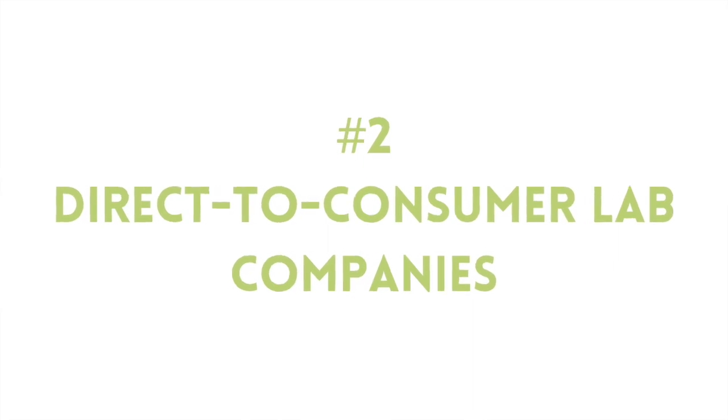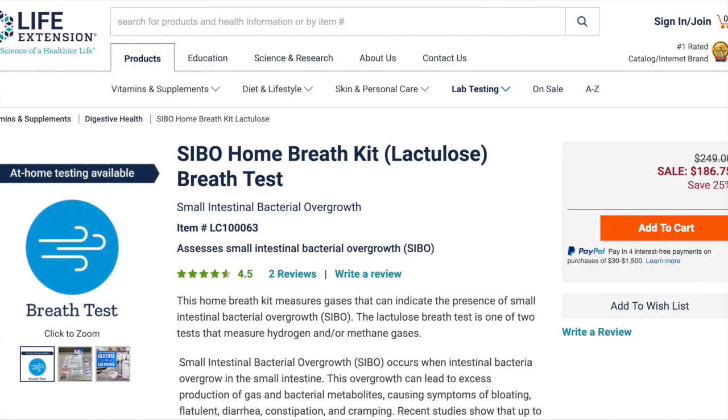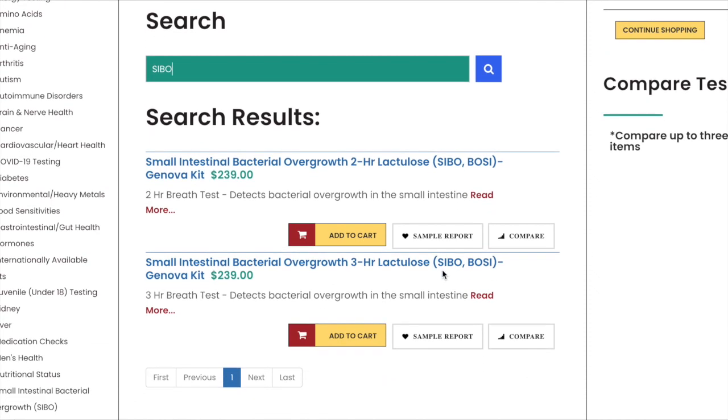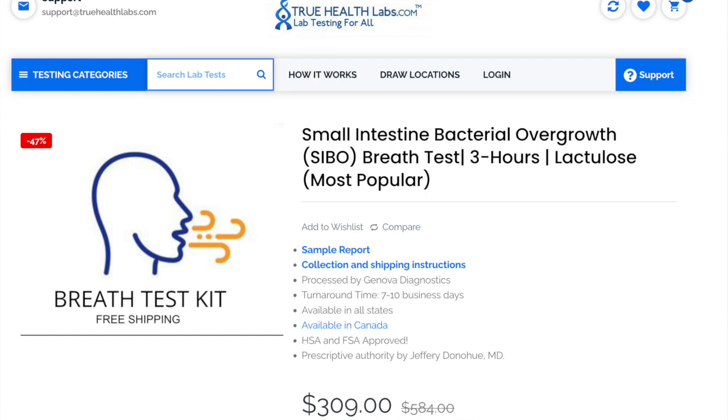The cost of the TRIO Smart Test is $289 US dollars, and I will leave a link to the site in the description below. The next best option is to order your SIBO test kit directly from a direct-to-consumer lab company. I found that Life Extension, Direct Labs, and True Health Labs offer direct-to-consumer SIBO breath test kits. These are the standard lactulose breath test kit that looks for just hydrogen and methane gas — you simply order the test kits and get the results sent to you. Life Extension charges $249 for a Quintron lactulose SIBO breath test kit. Direct Labs charges $239 for a Genova lactulose breath test kit. And True Health charges $309 for a Genova lactulose breath test kit. I've left links to all of these tests below this video.